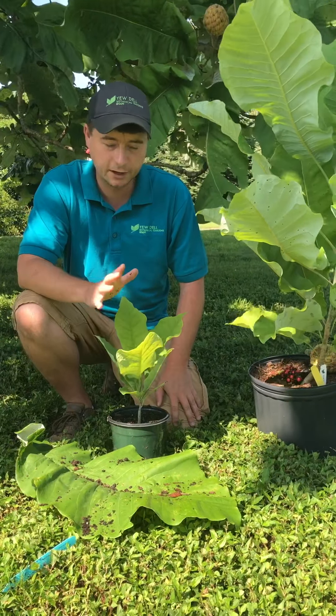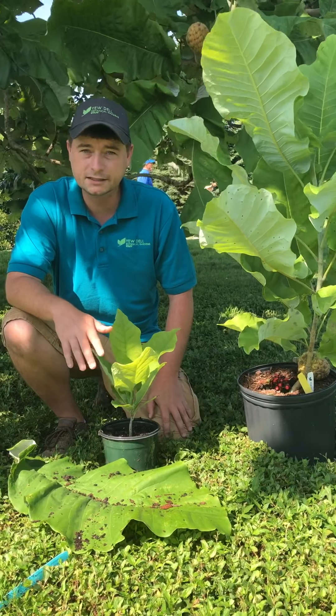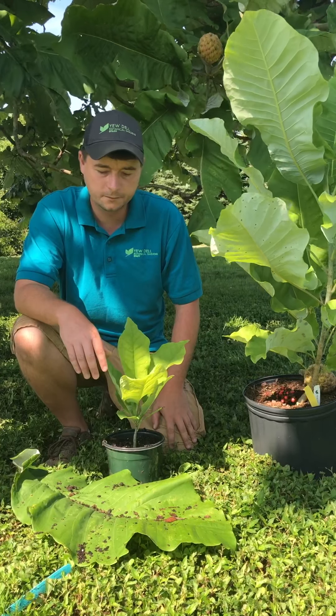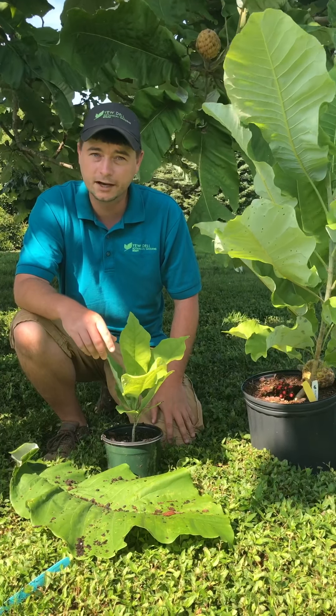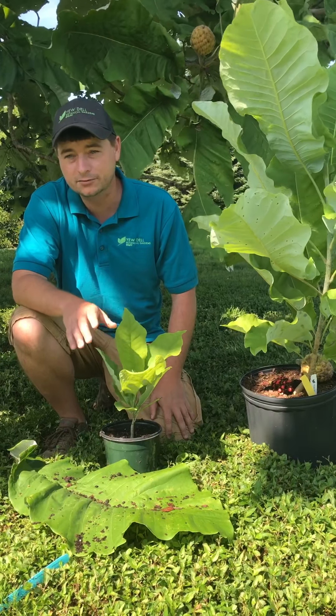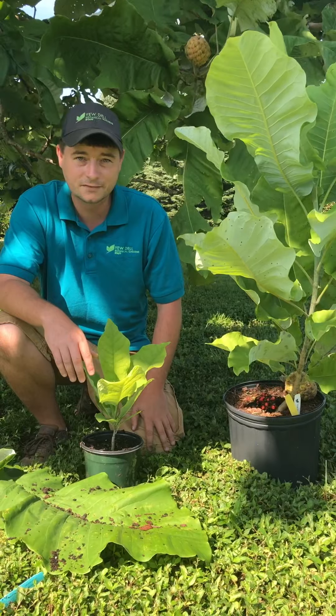We've got both of these sizes available right now. I hope you can come out and see us. When you do come in, this tree is located out in the arboretum — if you want to ask where it is we can come out here and talk more about it. It's just a really fun tree, it's great for kids, it's a native tree, and one of my favorites. Have a good one.